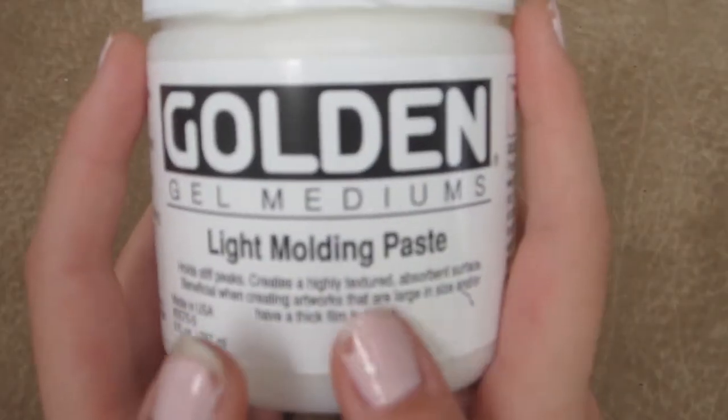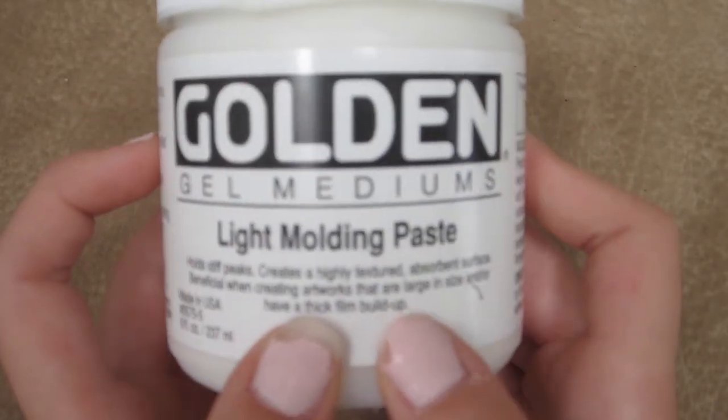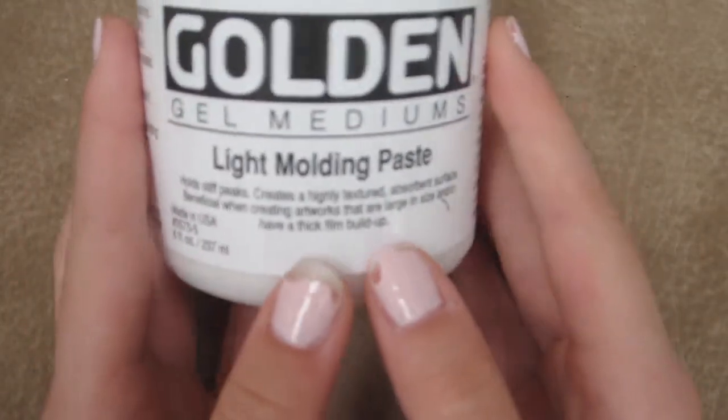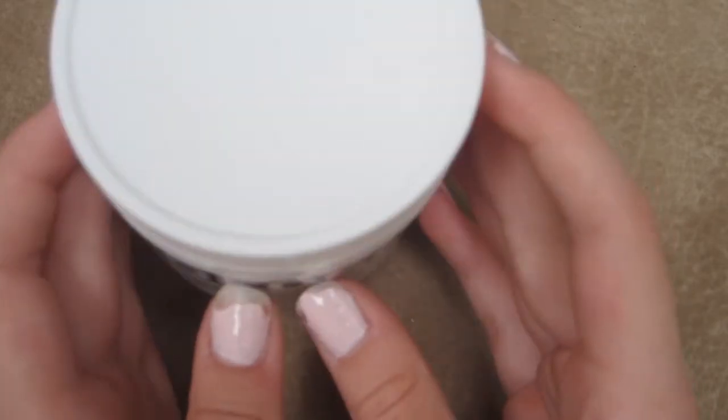Another new thing that I recently got is light modeling paste. This gives such great texture to your collages. It's just so amazing. I've been wanting it for a while and I'm so happy I finally got it.